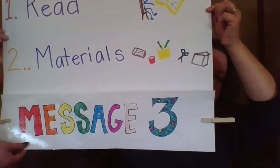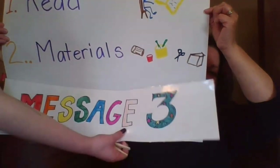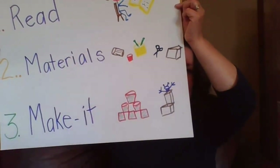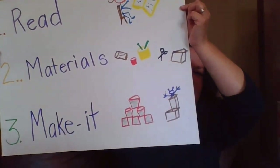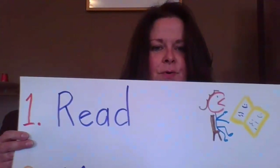And then last, we will make things together. That's our schedule today. So first, we were going to read a story. Here we go.